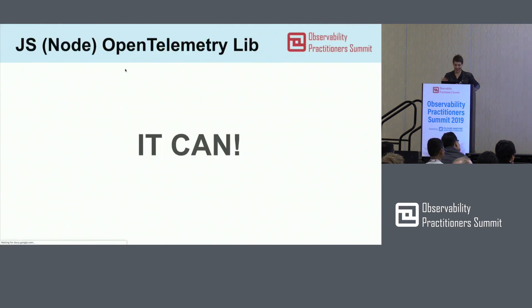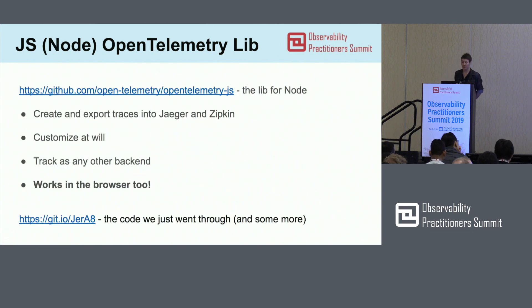Basically, we just found out that the OpenTelemetry lib can run in a browser. And it opens a lot of different possibilities. The code that I just wrote — there is a GitHub link at the bottom and also at the end of the slides, so you can check it out. As you can see, we could do it live on stage. It's short, it doesn't take a lot of time, but it gives you a lot of power.